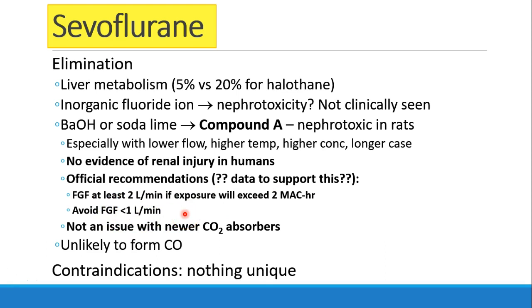This shouldn't really be an issue for many of you, because the newer CO2 absorbers don't form compound A when exposed to sevoflurane. Carbon monoxide, which is a byproduct of some other volatile anesthetics, is not considered to be a big issue with sevoflurane. There are really no unique contraindications to the use of sevoflurane, which is one of the reasons it's so popular.